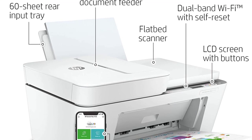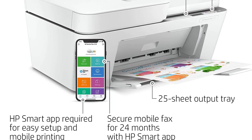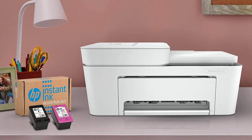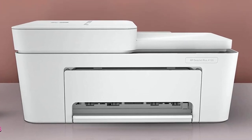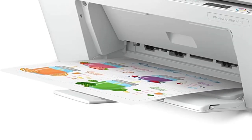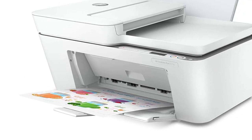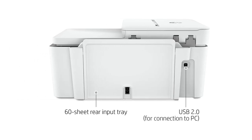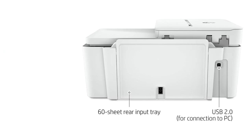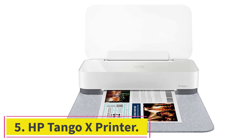With HP Instant Ink, this wireless printer automatically orders ink and delivers it straight to your door with up to 50% savings on ink — subscription required. Get better range and faster, more reliable connections using dual-band Wi-Fi with self-reset. The HP Smart app also lets you scan and share your documents to Dropbox, Google Drive, email, or the cloud.